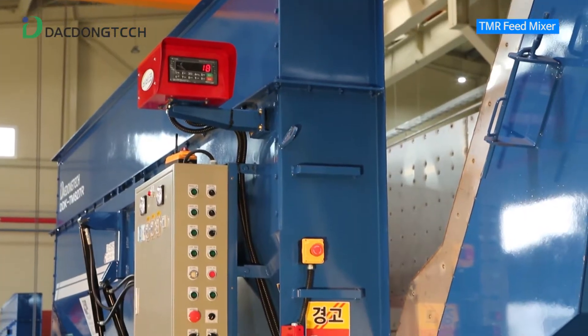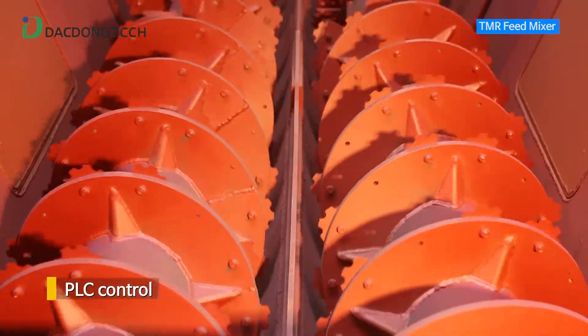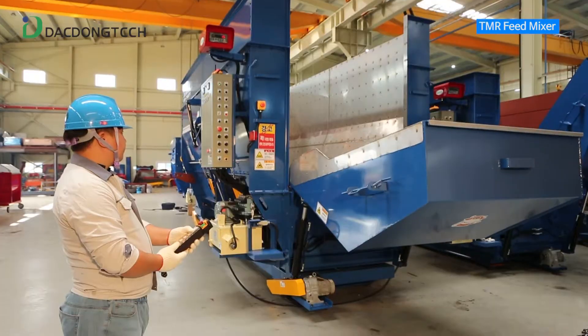Also, the automatic forward/reverse function through PLC control prevents damage to the machine due to the load when mixing.